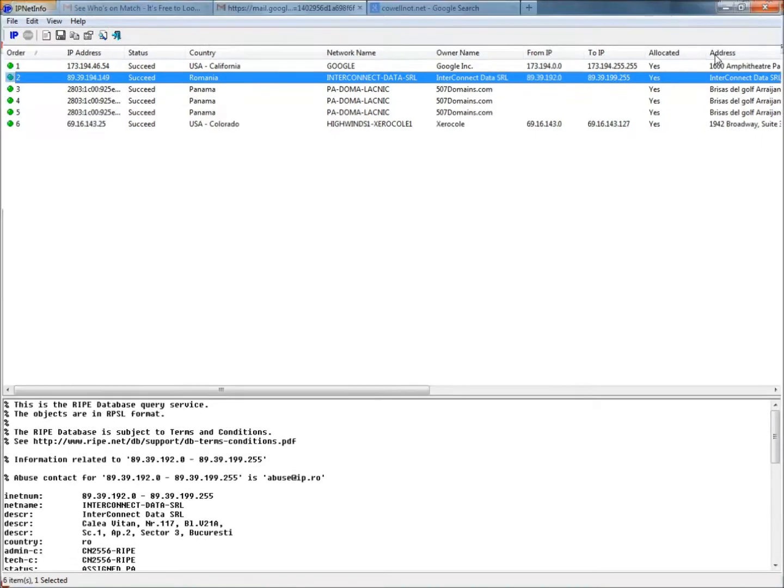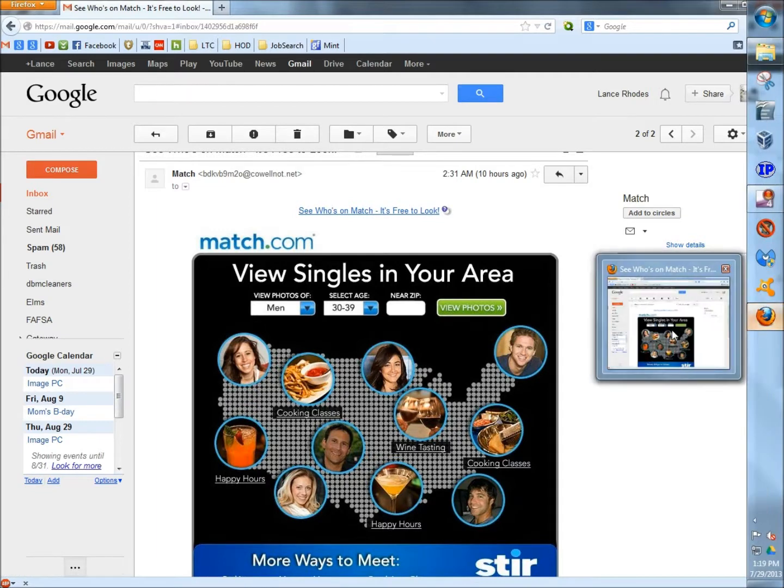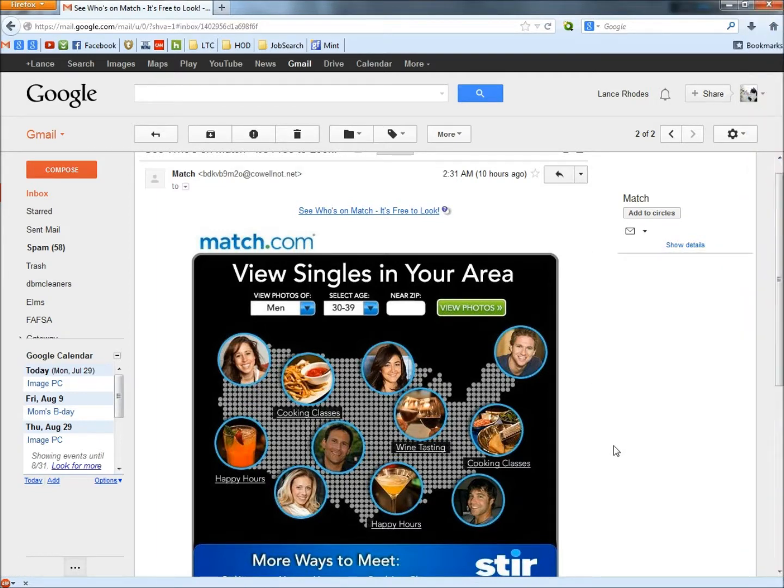I'm going to close this out. So now we know that this email is definitely a scam. Do not fall for it. The quickest way to check is to do 'show original,' put it in IPNetInfo, and IPNetInfo will tell you where the email is actually coming from or where it's going to go.